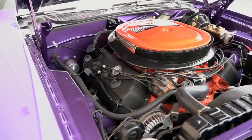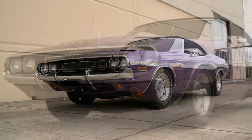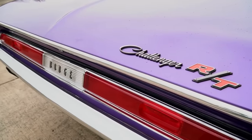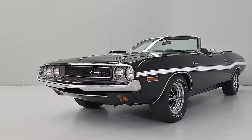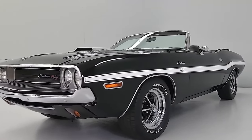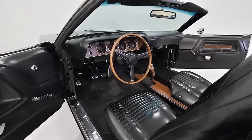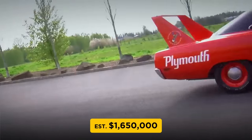This particular vehicle was faithfully restored with the original 426 Hemi and four-speed transmission, as well as fender-tag-correct FC7 Plum Crazy Purple paint. Mopar convertibles always catch high bids because they are exceedingly rare, and this one is even more obscure — it was one of only five 1970 Hemi Challenger convertibles equipped with a four-speed transmission.